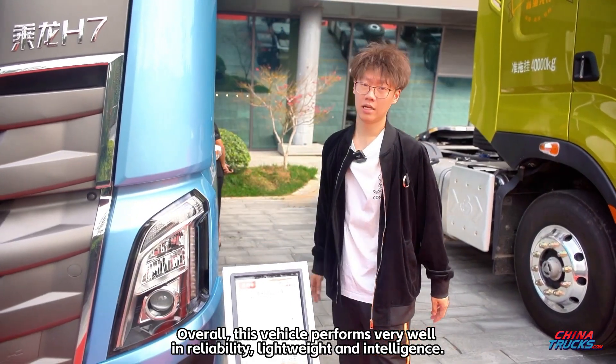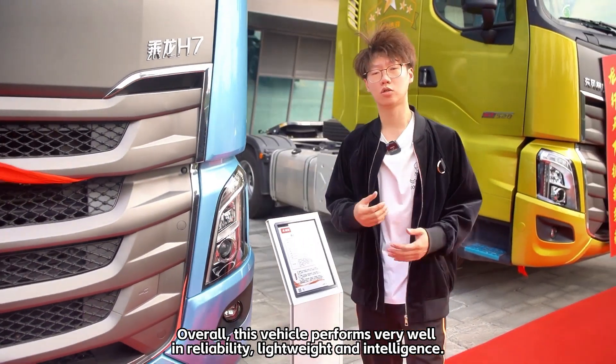Overall, this vehicle performs very well in reliability, lightweight, and intelligence.